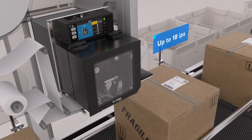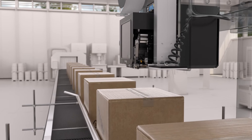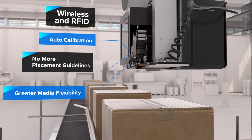Fast print speeds, premium print resolution, plenty of connectivity options. Plus, they're engineered to evolve with your business, allowing you to add wireless connectivity and RFID technology on-site, on-demand.